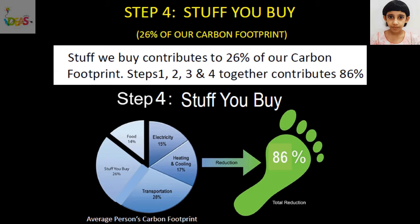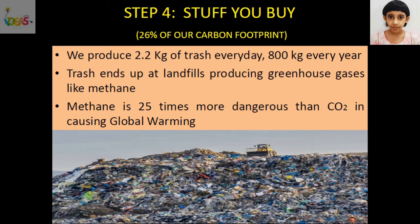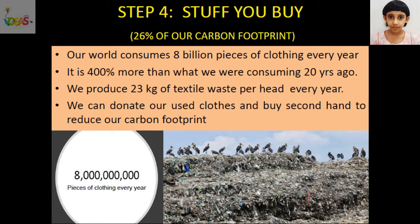Stuff we buy contributes to 26% of our carbon footprint. Together, electricity, heating and cooling, transportation, and stuff we buy contributes to 86% of our carbon footprint. We produce 2.2 kg of trash every day, and over 800 kg of trash every year. This trash ends up at landfills producing greenhouse gases like methane. Methane is 25 times more dangerous than carbon dioxide and is causing global warming.